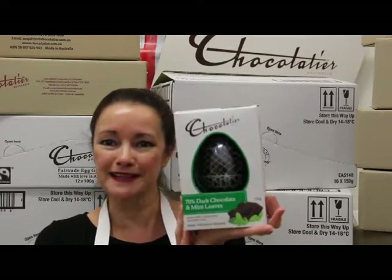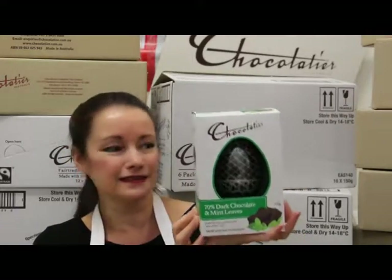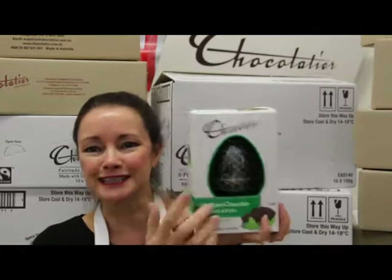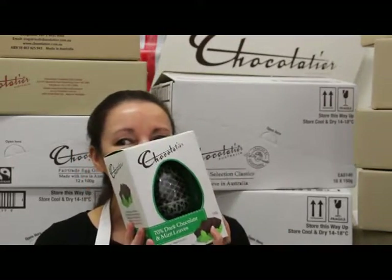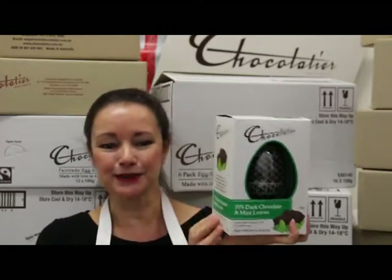I'm very partial to dark chocolate, so of course I would devour one of these in a second - 70% dark chocolate with Egyptian mint leaves. Look at the gorgeous detail in there. Can't wait to open one and try it. So that's the gourmet range from Chocolatier.